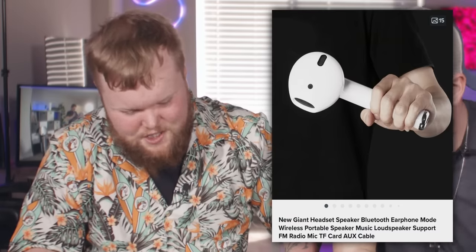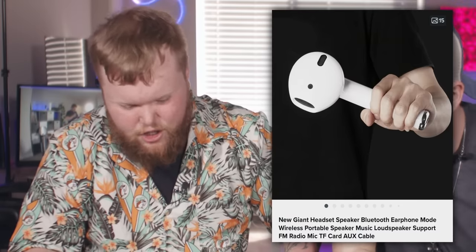Jude has two points, Brent has one. This feels like the cheapest thing in the world. Is that a speaker? Is that a giant AirPod? New giant headset speaker — Bluetooth earphone mode, wireless portable speaker, music loudspeaker. Your best bud just got bigger. True wireless technology.